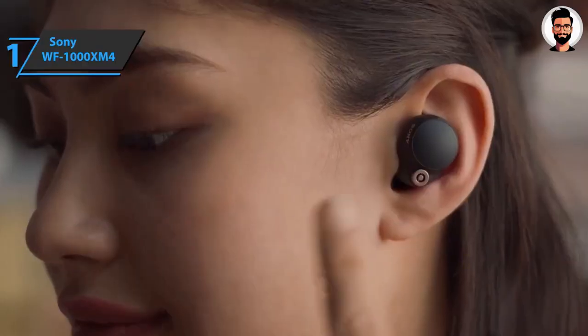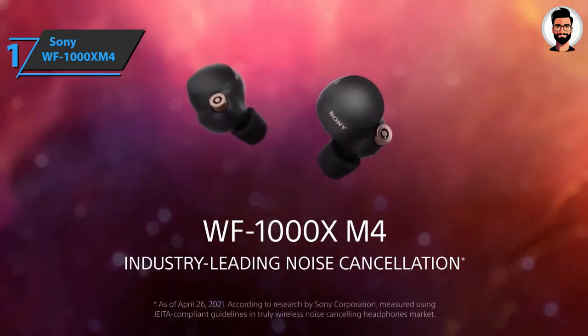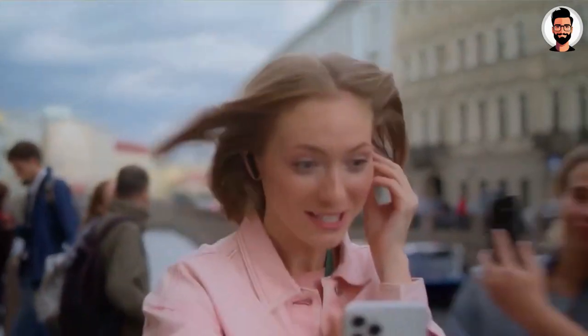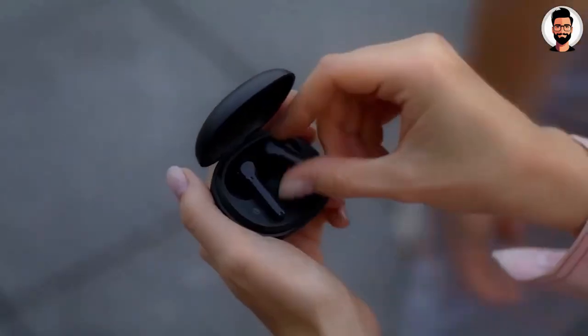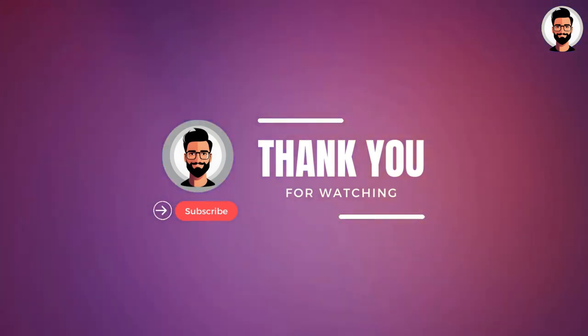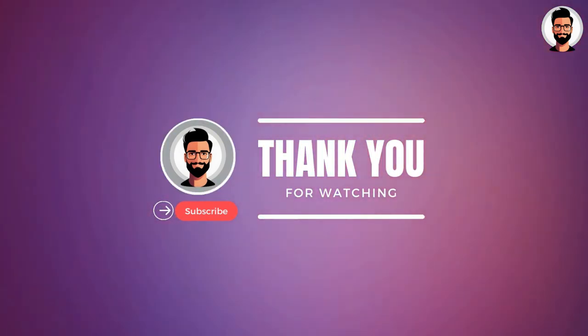The bass from the headphones is really good — dense, deep, massive, and punchy. These headphones can work up to 8 hours with noise cancellation and up to 12 hours without it. Overall, this model delivers premium performance at the best possible price-quality ratio. That's it for the top 5 best wireless earbuds in 2023.